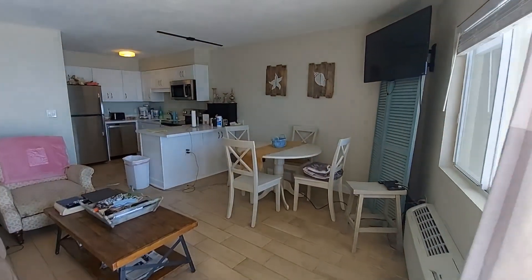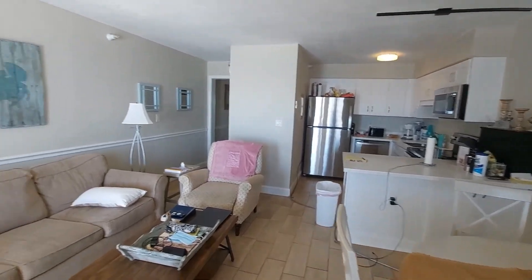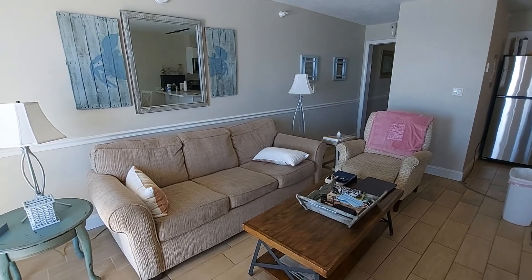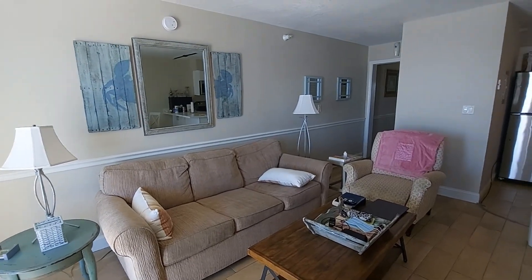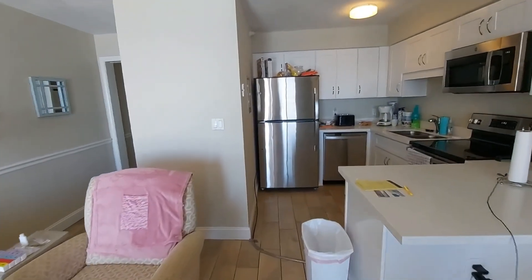Now we have some snowbirds living in this unit right now, so it's not as perfect and pristine as some of the condos that I get to show you. But that also proves to you that you can get rentals in the dead of winter because it's such a nice size and such a great location.